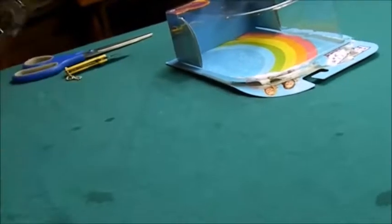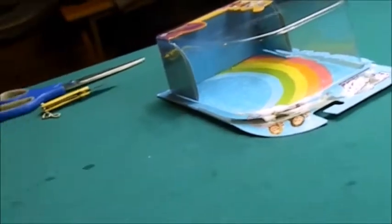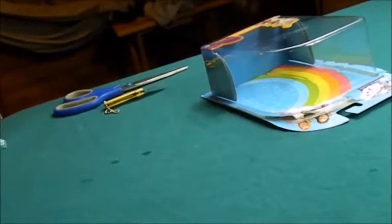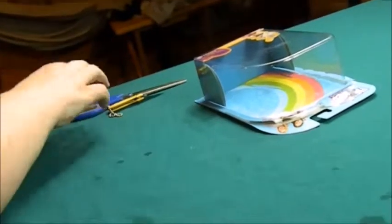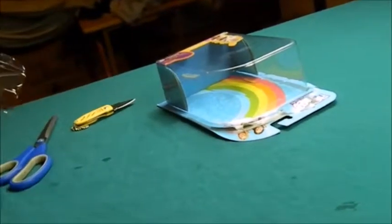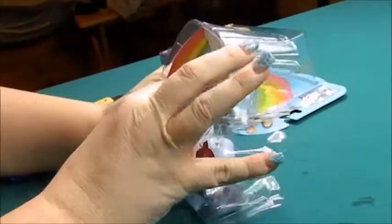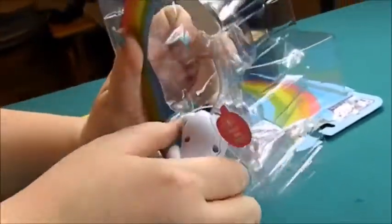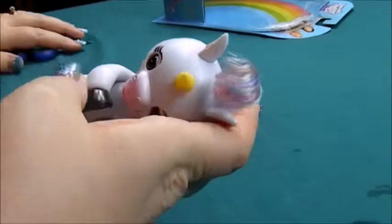I'm gonna get these little tags out of the way. Now we'll get Gigi out of the box. I love that she has rainbow hair. And her one arm is still in there — hold on, hold on — there we go, okay, almost out. Okay there we go.